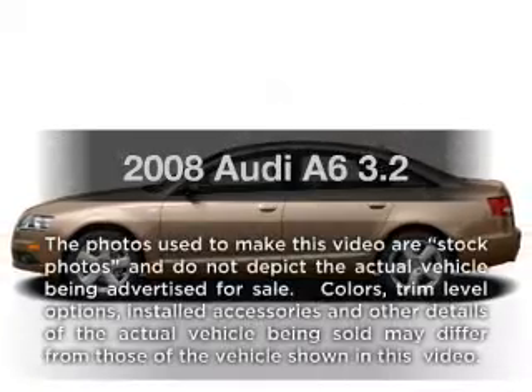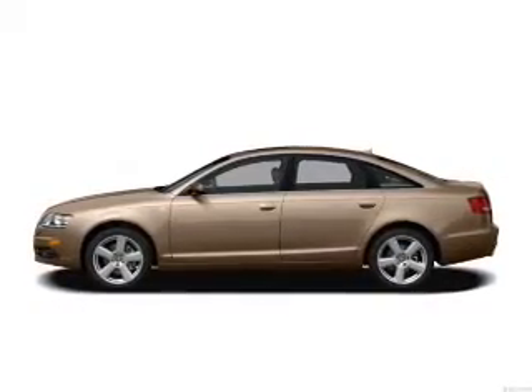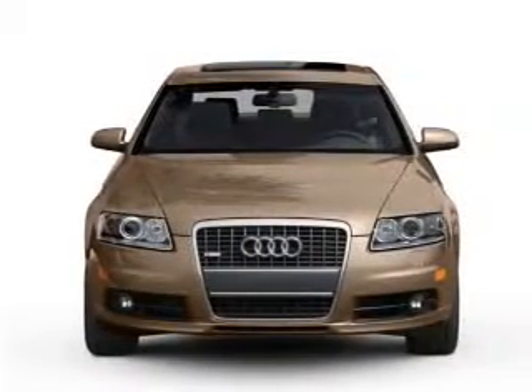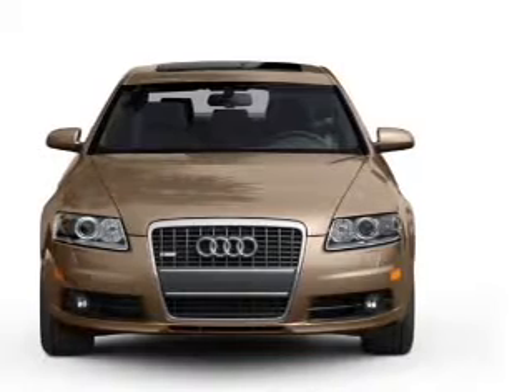Introducing the 2008 Audi A6 — everything you need under one roof with this great vehicle. With a solid six-cylinder engine, the powertrain includes front-wheel drive that responds smoothly to its automatic transmission.